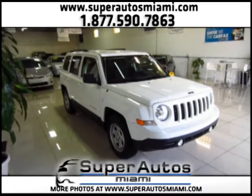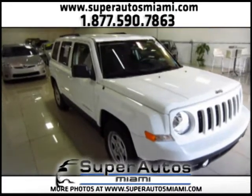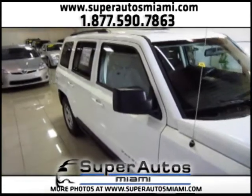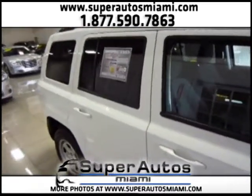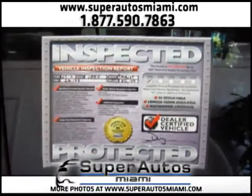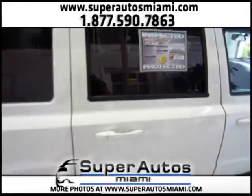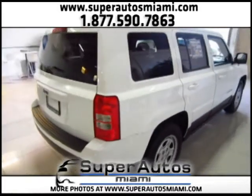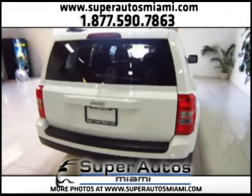Hello everyone, at Superautos Miami we have available this gorgeous 2012 Jeep Patriot with only 20,000 miles, a clean Carfax, and a one-owner vehicle. This Jeep Patriot is like new and it has been inspected — all its services are up to date. It's a dealer certified vehicle and includes a warranty with nationwide coverage. All the vehicles in our inventory include a warranty, have been inspected, and are in excellent condition.